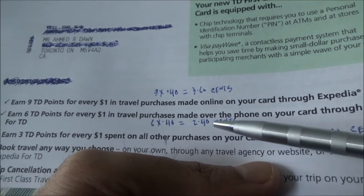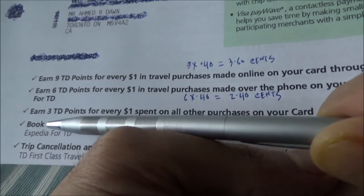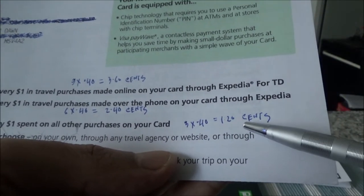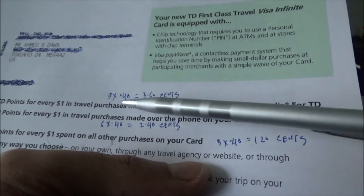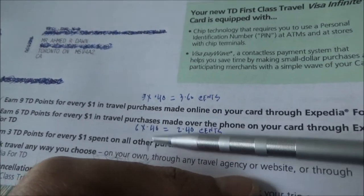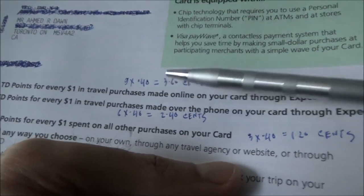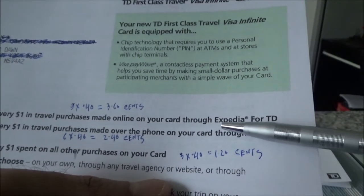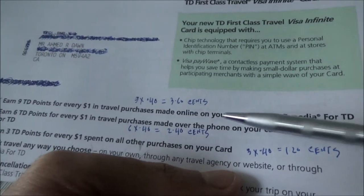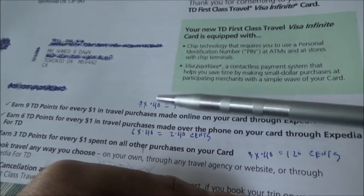Six points times 40 cents is 2.4% per hundred dollars. For everyday purchases — everything else — you're earning only 3 points per dollar spent, which gives a rate of return of 3 times $0.40, which is only 1.2%. That's a very poor rate of return. This card shouldn't be your primary card for everyday purchases. What I don't like is that it forces you to buy everything online through Expedia for TD, and you may not want to do that. That's the negative side of this card.